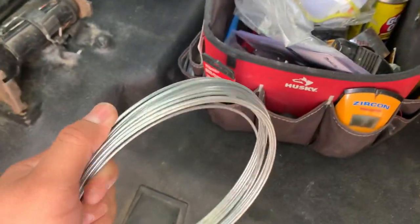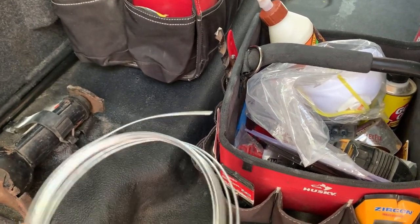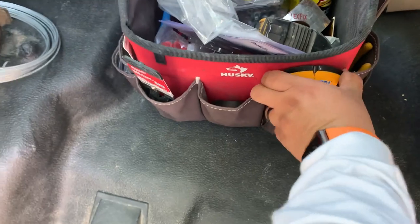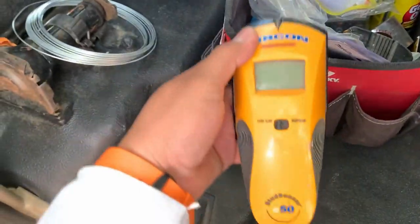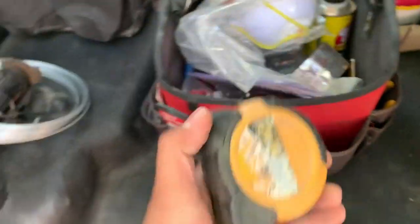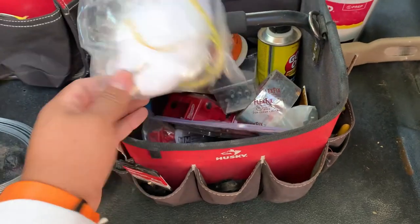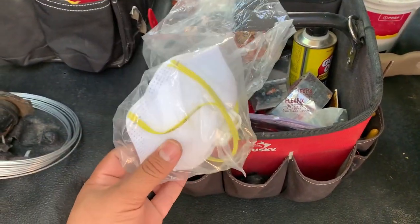This is a roll of galvanized wire — extremely strong but pliable enough to bend into a hook to fish electrical wires or to hang picture frames. Here is another stud finder I keep as a spare; I don't actually use it that often. I have a beat-up measuring tape — I like these smaller ones because they're easy to work with. I also have a respirator for when I'm sanding drywall or cutting wood.